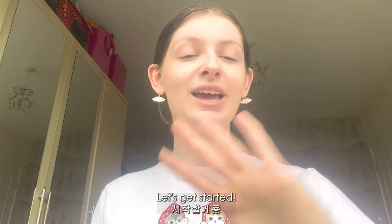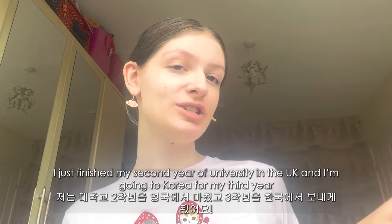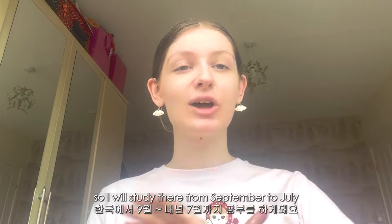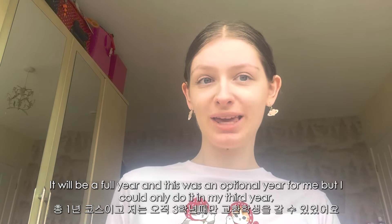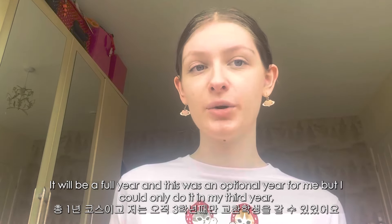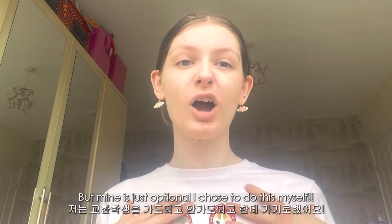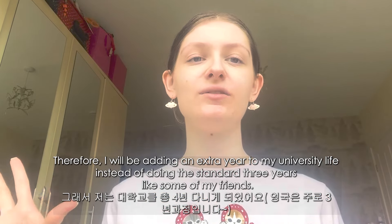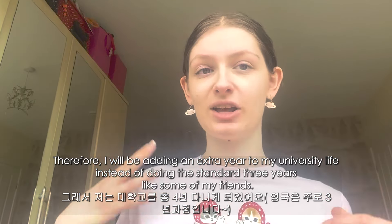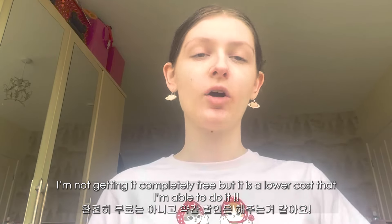Just for some context: I just finished my second year of university in the UK and I'm going to Korea for my third year, studying there from September to July — a full year. This was an optional year, but I could only do it in my third year. I chose to do it, which means I'll be adding an extra year onto my university, doing four years instead of three, and obviously paying extra — though it is at a lower cost.